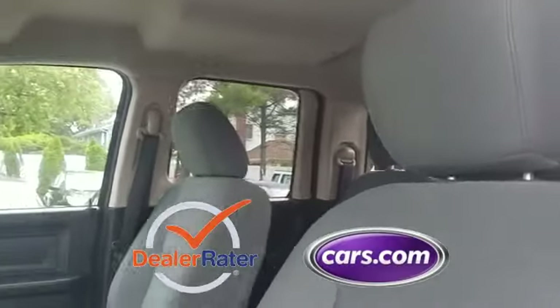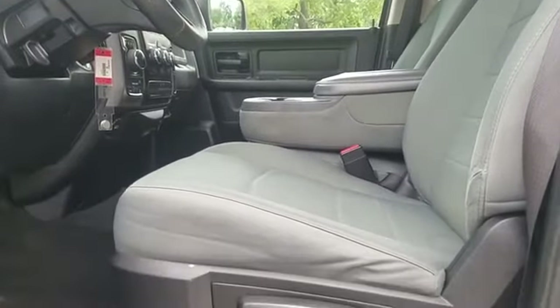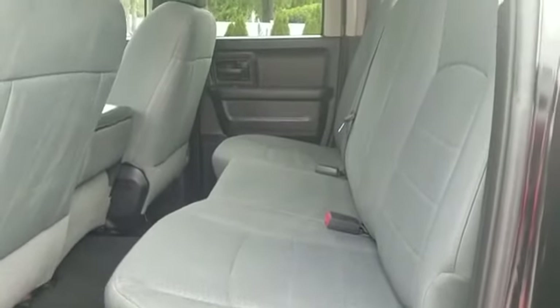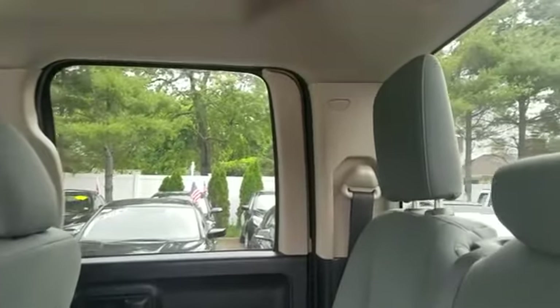This is a top rated dealer. Find your dream car and drive it home today. If you're in the market for a used or certified Dodge, Chrysler, Jeep or Ram, let us introduce you to Security Dodge's large and varied inventory of quality vehicles from all the major manufacturers.